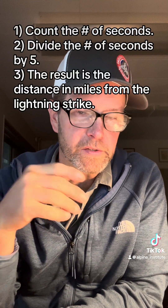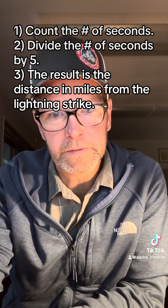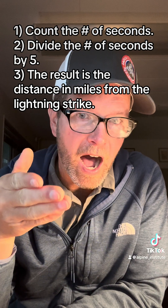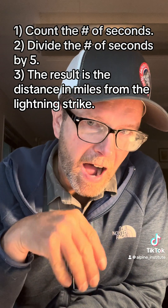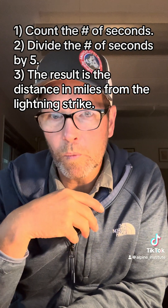The way this works is that you count the number of seconds in between lightning and thunder, then divide that number by five. For every five seconds, the storm is within one mile away. The way I originally learned this was that for every second it was a mile away, but that's incorrect.